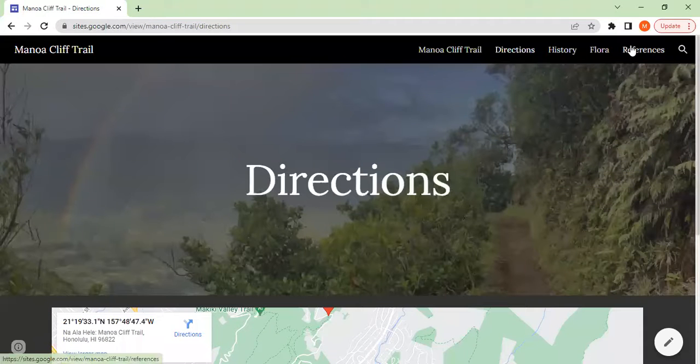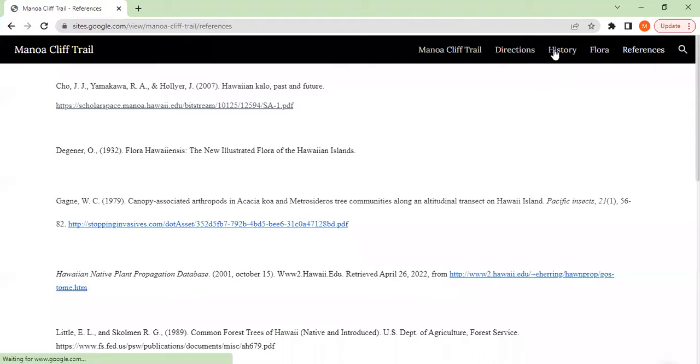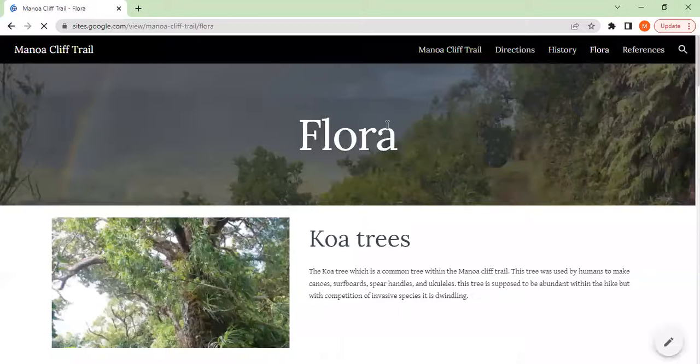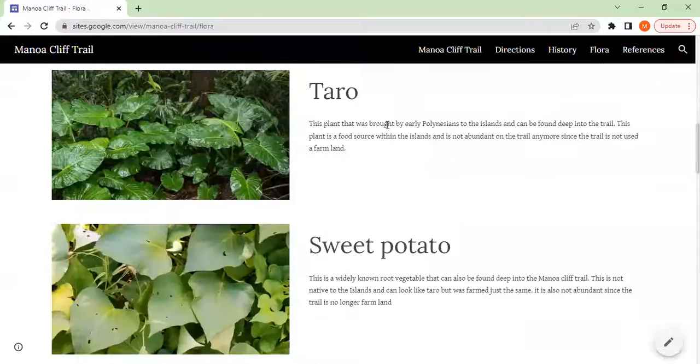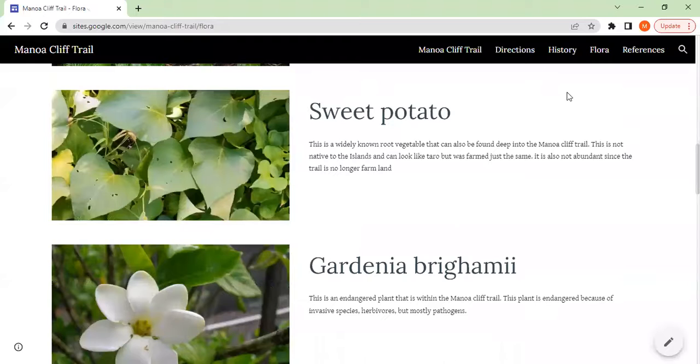I hope you enjoy looking through this website. Perhaps the next time, if anybody does this hike and wants to take a look through, hopefully you can use this as a helpful resource. I'm Matthew Kingston with Group 13, and this was our project. Thank you very much.